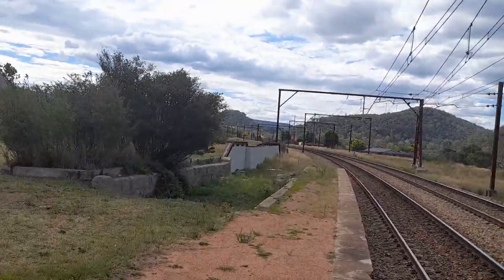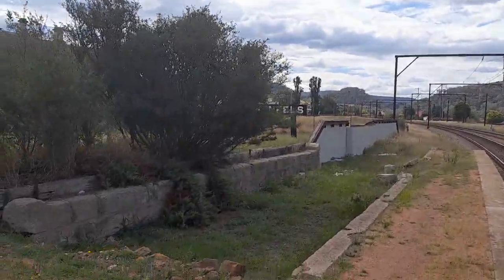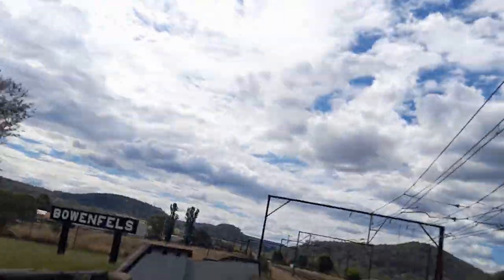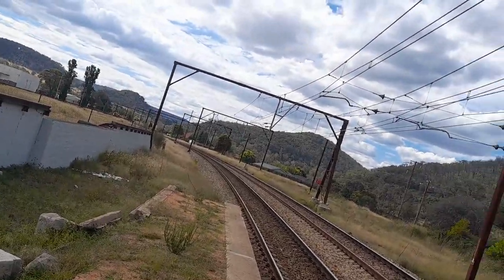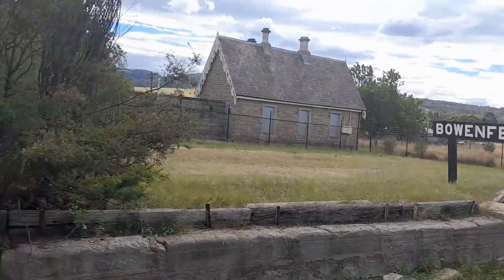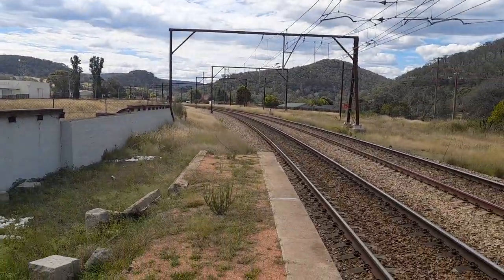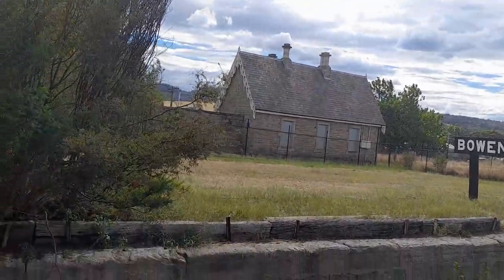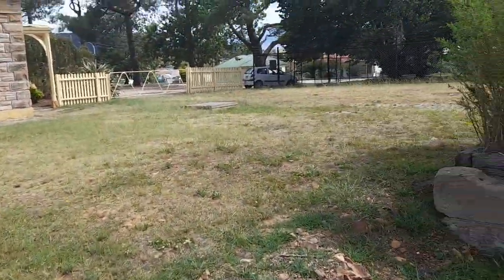This up here used to be a dock platform, I know that, because when it used to be staffed... And this here used to be a goods shed platform. So that's where the goods sheds used to be. People would drive their cars back in the day.